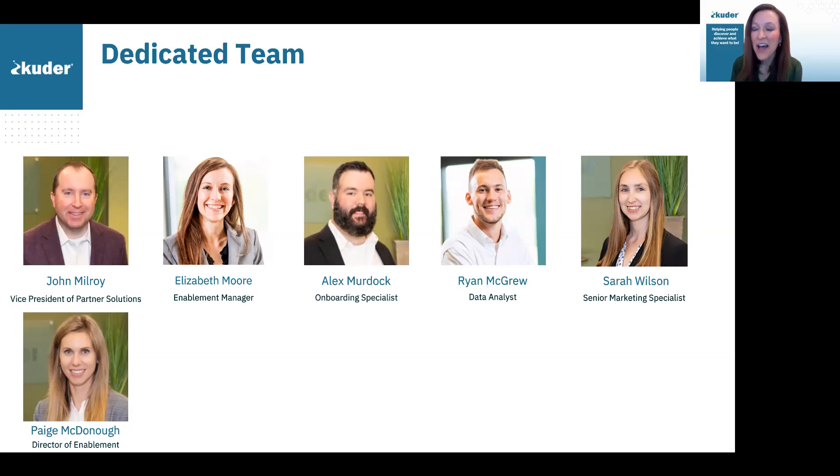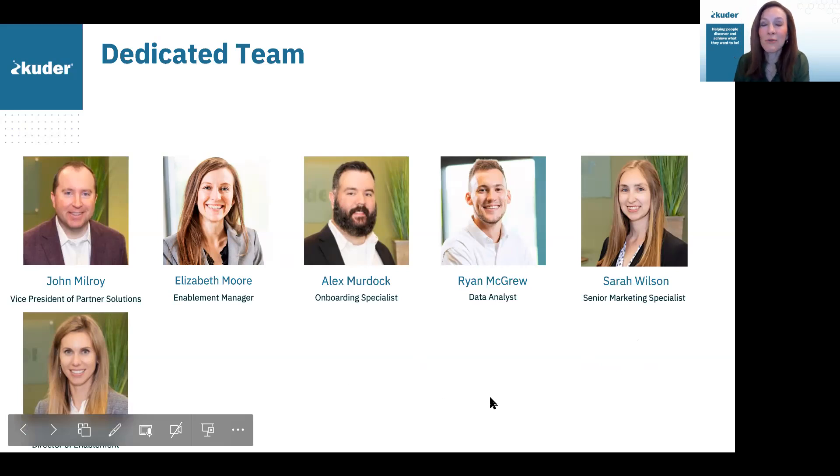I've met several of you in prior webinars. My name is Elizabeth. I have been with the Cooter team for about nine years now. I was in the classroom before I came over to start working with Cooter, and I worked with students and adults utilizing the Cooter platform. I'm located in Huntsville, Alabama — a Huntsville native and not far from Redstone Arsenal. We hear the testing booms on a daily basis. We are so honored to be a partner of Dante's and to work with you all all over the world.